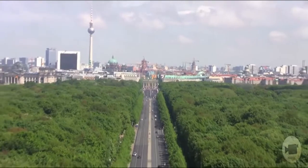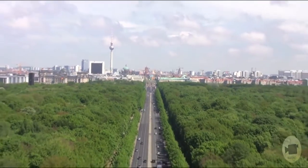The Victory Column has an observation deck, reached by climbing 270 steps via its spiral staircase. Looking eastward, you can see the Reichstag, the Brandenburg Gate, and the TV Tower.